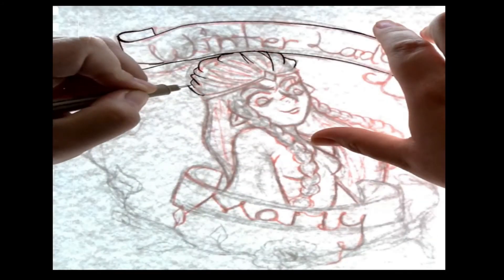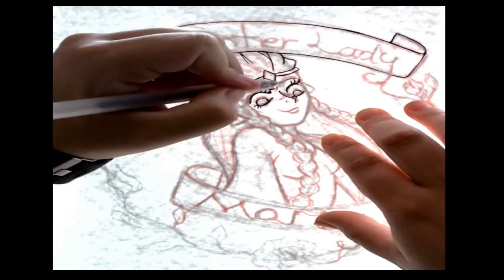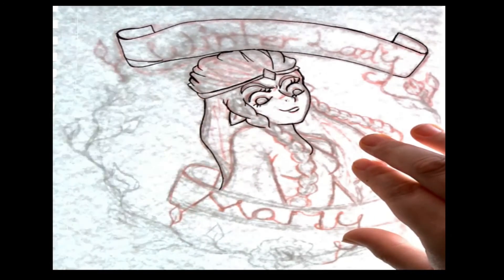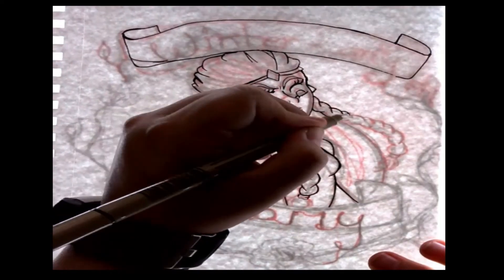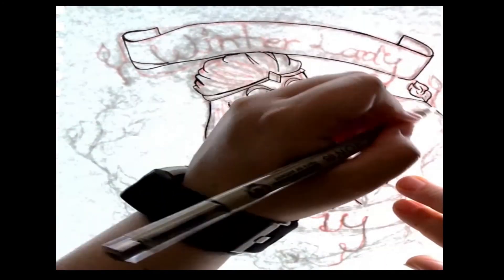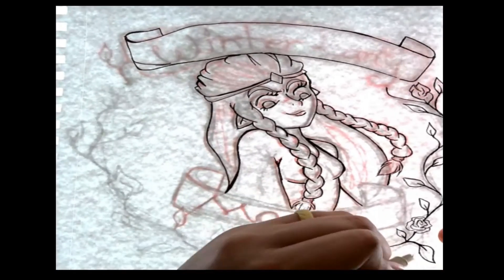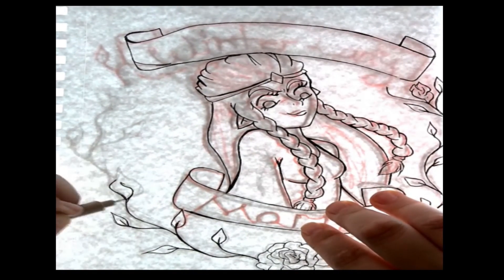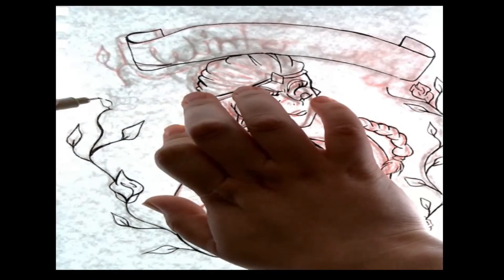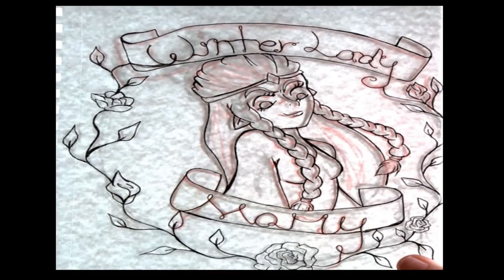Hi guys, my name is Lulu and welcome back to another rendition of craft and chat. It's been a little while since I've made one of these, so if I sound a little bit nervous that's why. But today we are going to take a look at the Dresden Files newest book, Peace Talks, while you get to see some time lapses of some artsy craftsy stuff that I've done along the way. So without further ado, let's get started.